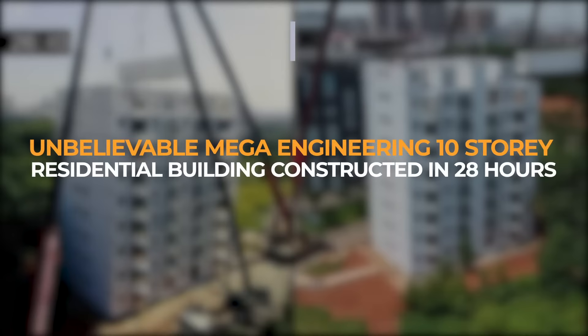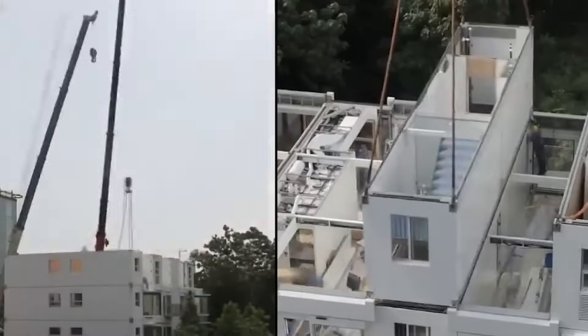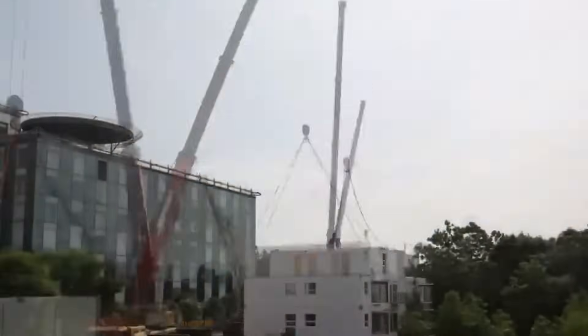Unbelievable mega-engineering: a 10-story residential building constructed in 28 hours. In an amazing achievement that has caught attention on social media, a real estate developer in China has completed a 10-story earthquake-resistant residential skyscraper within 28 hours.